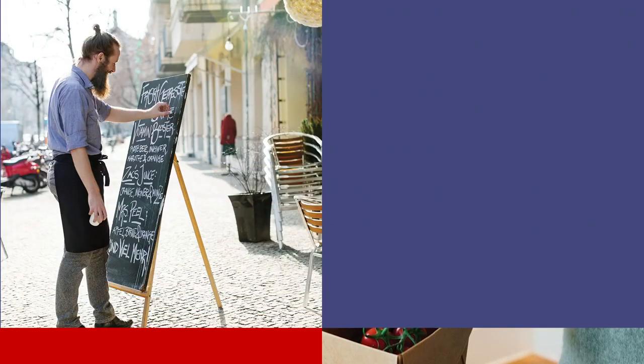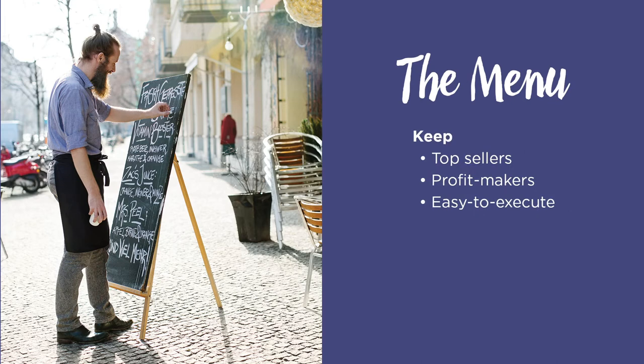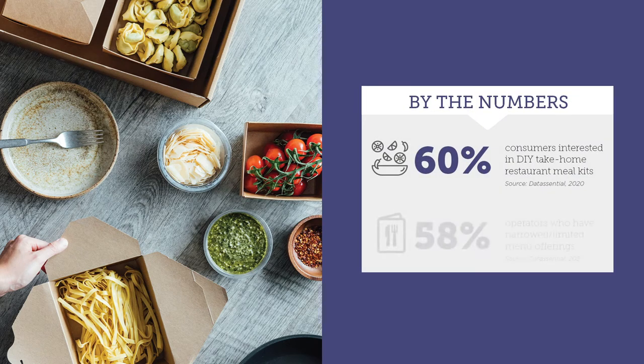Think of your portability menu as separate from your dine-in menu. Certainly keep top sellers, profit makers, and things that are easy to make. Make sure to avoid foods that don't travel well or are complicated to package. Don't overlook adding unexpected features like meal kits, family meals, and on-the-go snacks.